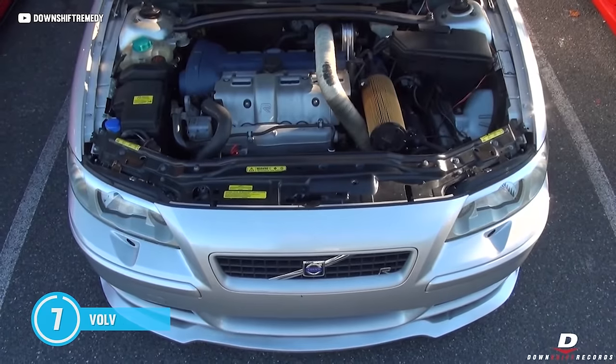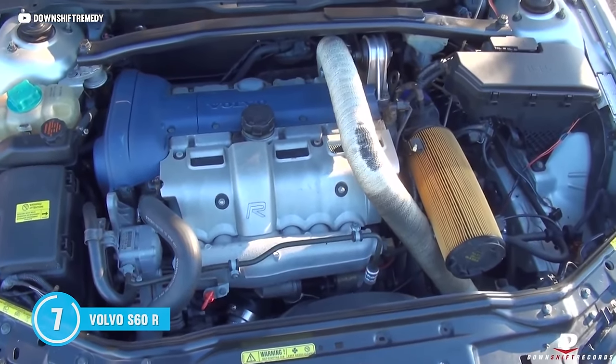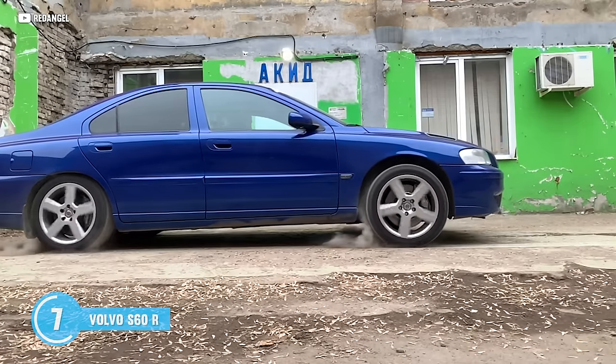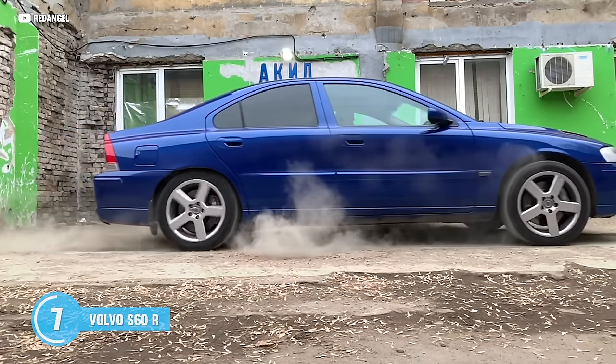2.5-liter turbocharged inline-five making a sweet 296 horsepower. Now, this was supposed to be about cheap cars with over 300 — well, if you snag the brand new Ideal sticker, it adds five horsepower and you'll have over 300 horses in this car. The S60R is as cool as your crazy ex-girlfriend. It makes turbo noises and has a trick, complicated Haldex system to get all that power to the ground — but it's like dating a Swedish supermodel.